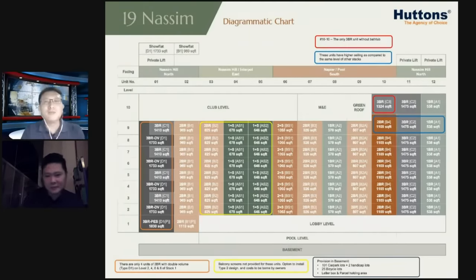Ladies and gentlemen, I would like to show you more sights and sounds of 19 Nassim Hill, presented by yours truly. So sit back, relax, and enjoy this virtual tour — a video tour of 19 Nassim Hill.